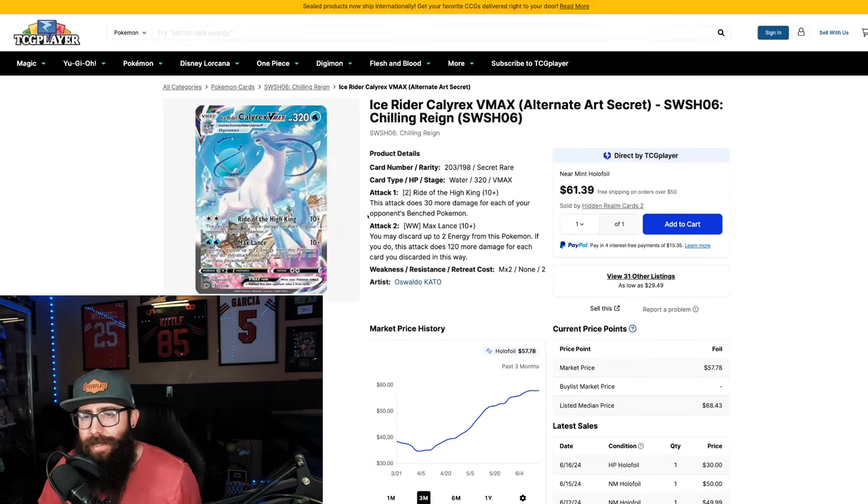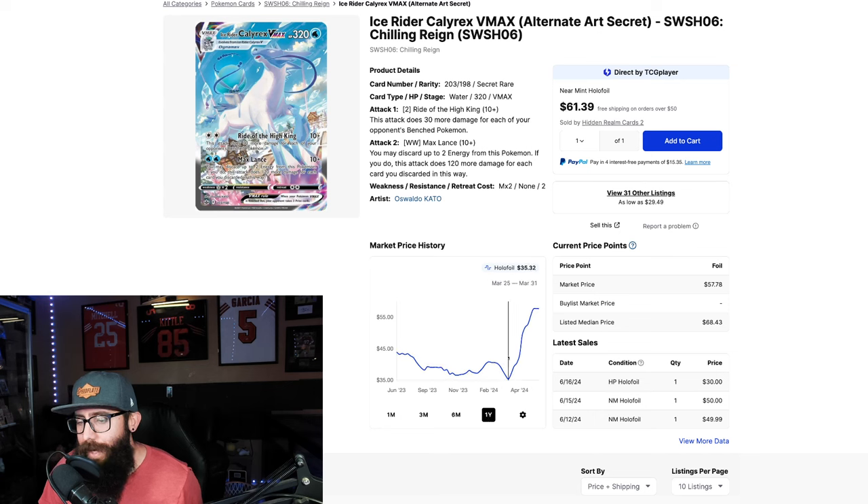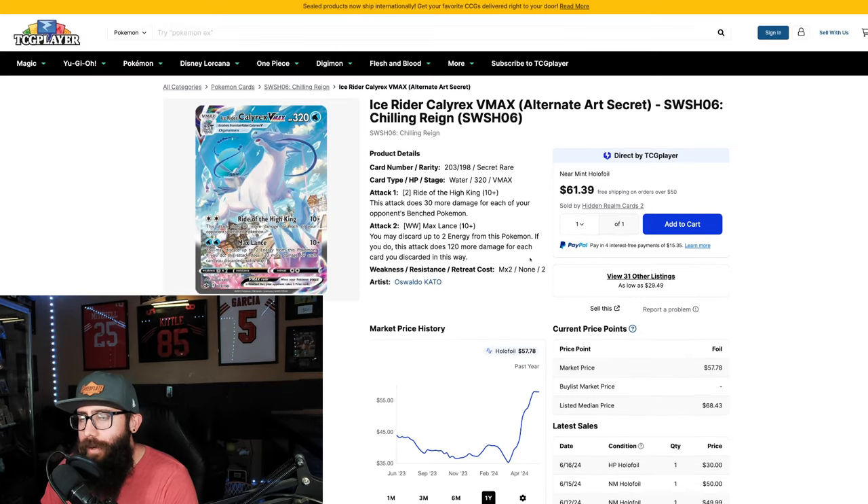Another Calyrex — the Ice Rider VMAX from Chilling Reign. This chart isn't quite as aggressive: $38 to $57, but still pretty huge gains. The listed median price is $68, so expect this card to be climbing over the next few weeks. It dipped as low as $35 over the past year, now up to $57. The one year chart isn't as strong — lesser known Pokemon — but still a pretty big increase.